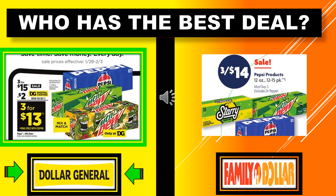On this page we have the Pepsi products and the 12 packs. Dollar General has the Pepsi 12 packs and the Mountain Dew 12 packs — actually all the Pepsi products — 3 for $15, and with a $2 digital coupon that makes it 3 for $13. The Pepsi products at Family Dollar are the same 12-pack and they're 3 for $14. So Dollar General has the best deal for the Pepsi 12 packs.